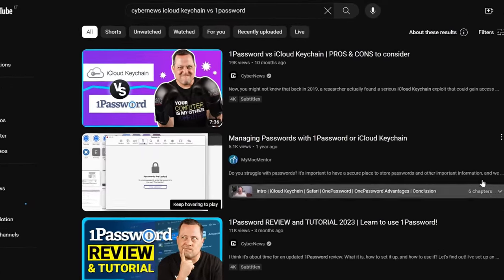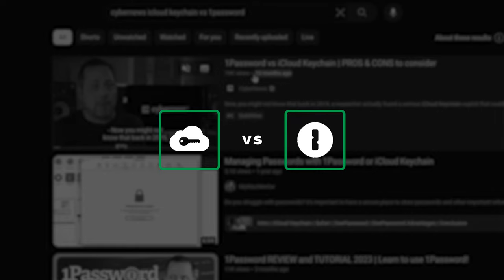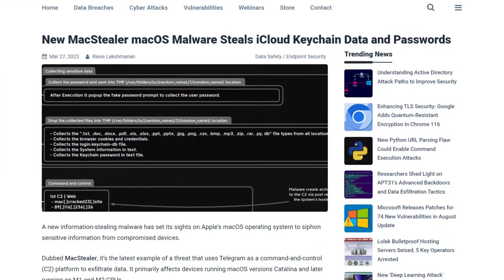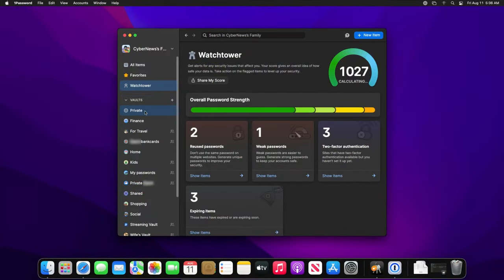Whoa, would you look at that? A whole year has passed since my last iCloud Keychain versus 1Password review. And it looks like Keychain is still prone to exploits. Well, maybe we should give iCloud Keychain another look so we could at least better compare it to a best password manager like 1Password.